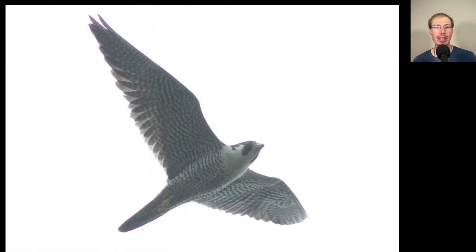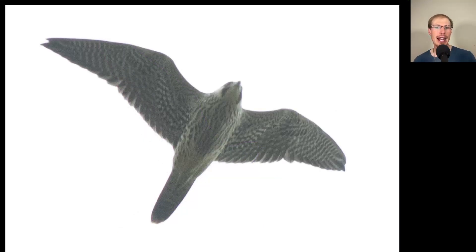Here we have a falcon with a very distinctive facial pattern and a pointed tail. As this bird came over, we could tell its large size, and we see horizontal barring to the underside, making this an adult peregrine falcon. Immediately following it, we had a bird of the same shape with that very pointed tail, but showing more vertical streaking — making this a juvenile peregrine falcon, one that was born this summer.